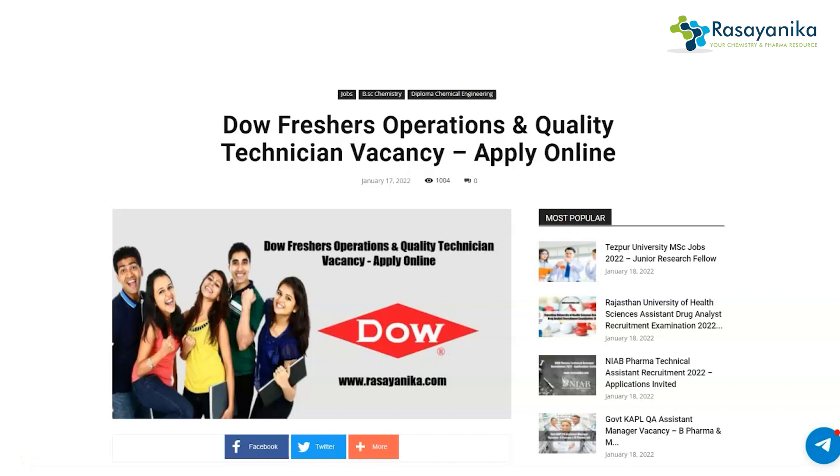Welcome back guys, we are here with yet another video on jobs. This time it's Dow Chemical Company. Dow is hiring freshers for the post of Operations and Quality Technician. Dow Chemical Company is an American multinational chemical corporation headquartered in Michigan, United States. Dow manufactures plastics, chemicals, and agriculture products, and is among the three largest chemical producers in the world.